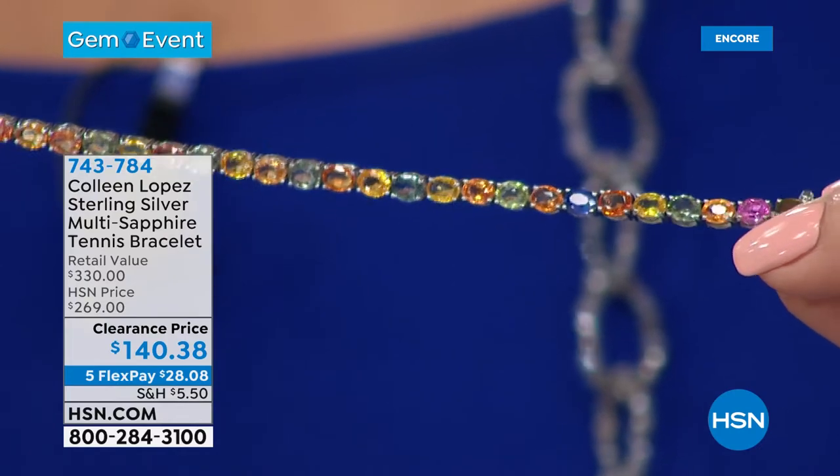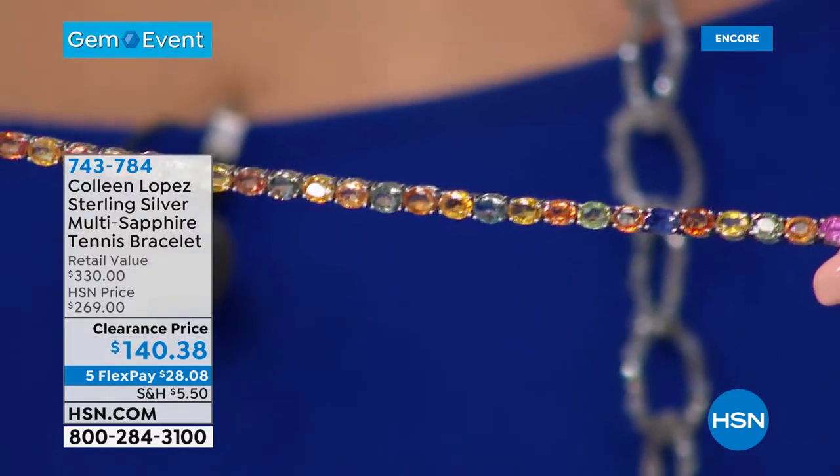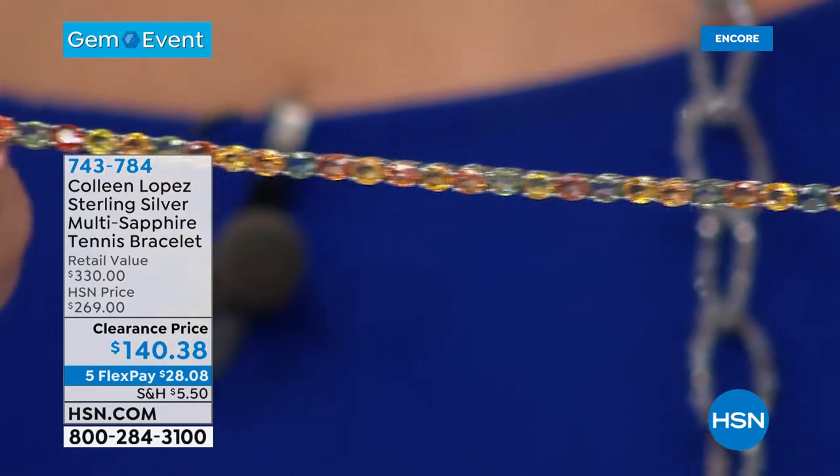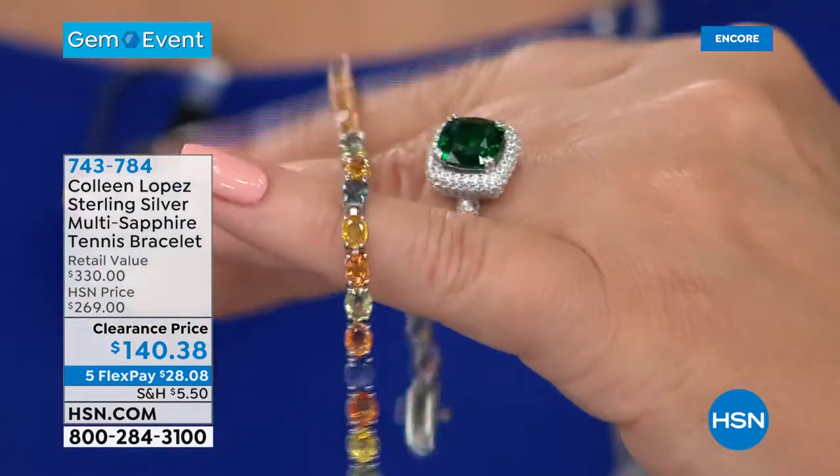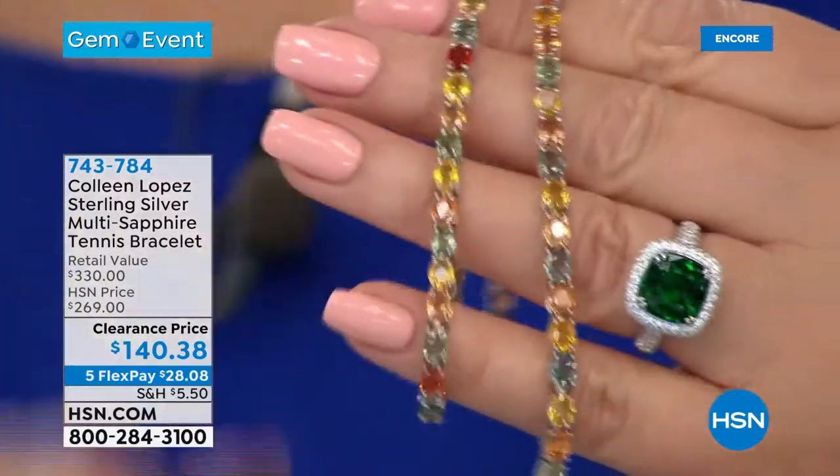All the colors of sapphire — $140. We can't buy this for $140. We can't make this for $140. It's unbelievable. Absolutely gorgeous. We have, I think, two lengths available, if I'm not mistaken.